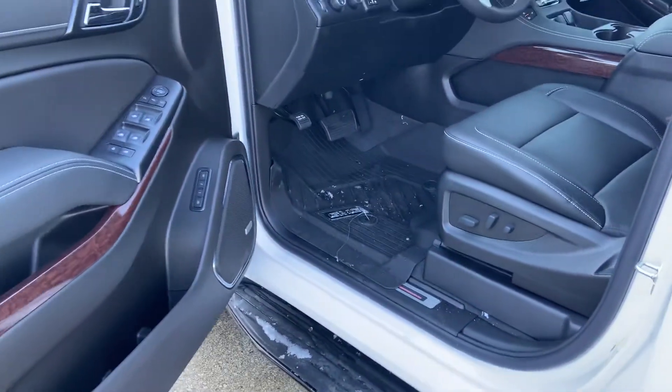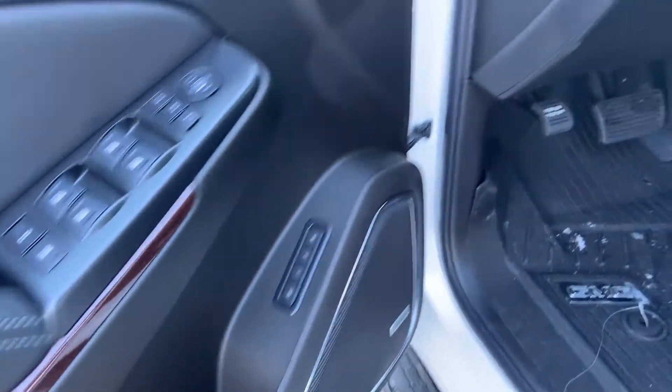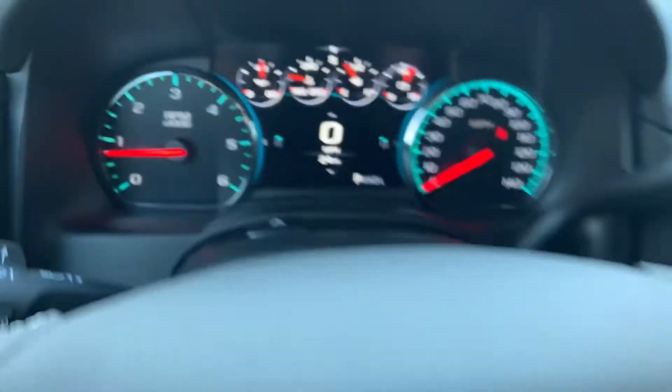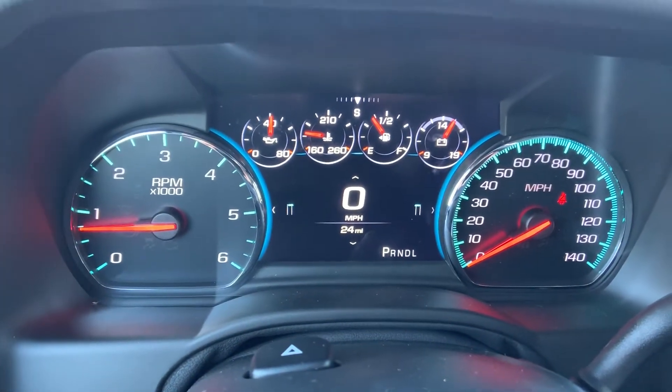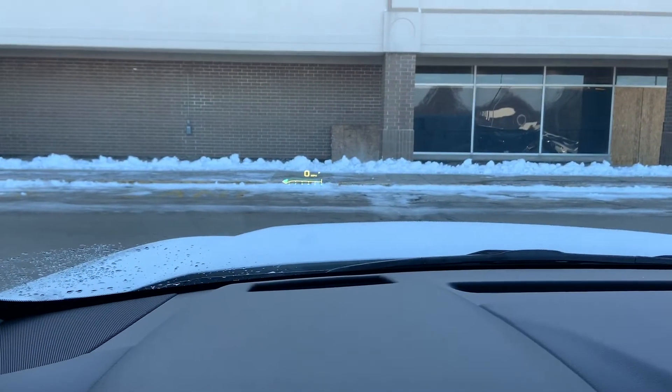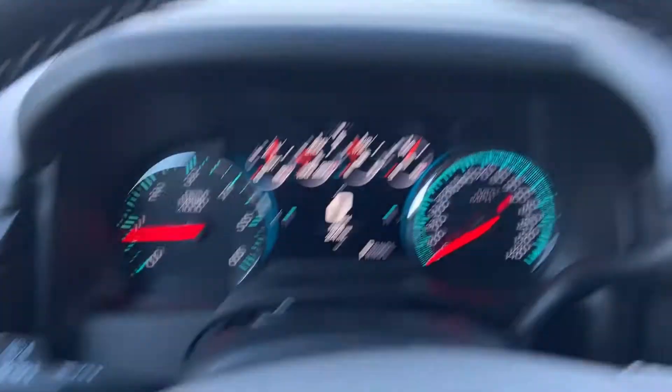The vehicle comes equipped with GM's version of WeatherTech floor mats. It has the upgraded Bose sound system, power folding mirrors. There's a nice reconfigurable eight-inch color display for the driver information center, plus also on the windshield a heads-up display — a holographic projection showing you digitally how fast you're going.